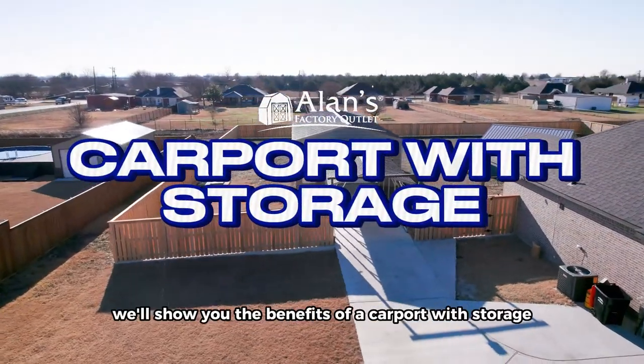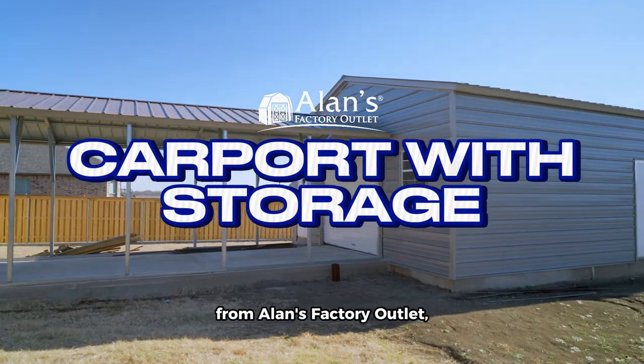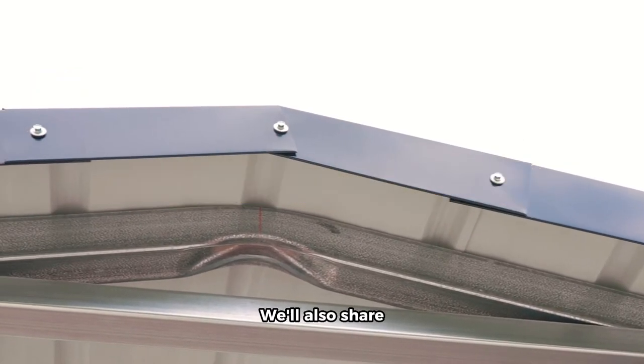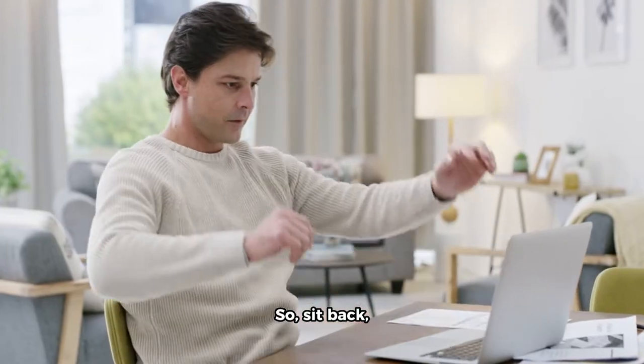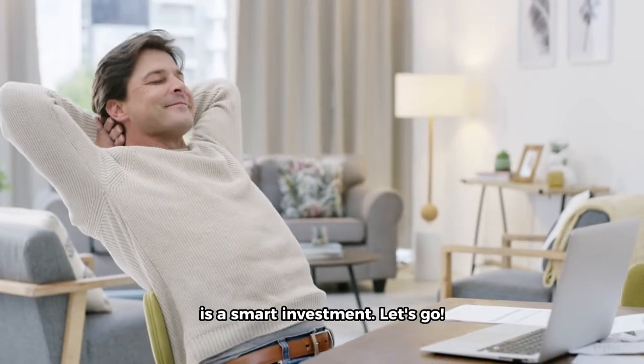Hi! In this 3-minute video, we'll show you the benefits of a carport with storage from Allen's Factory Outlet, including its custom design options and free installation. We'll also share customer testimonials to make it even more real. So sit back, relax, and discover why a carport with storage is a smart investment. Let's go!